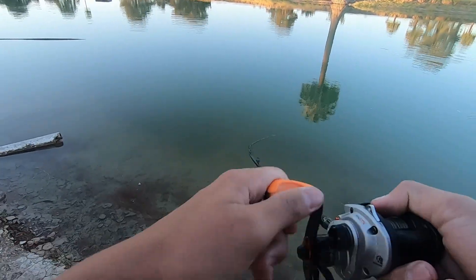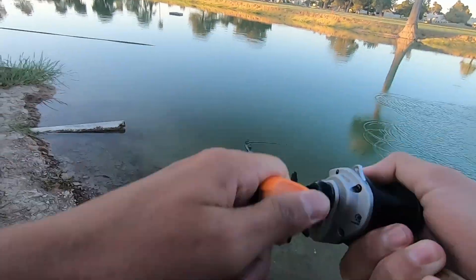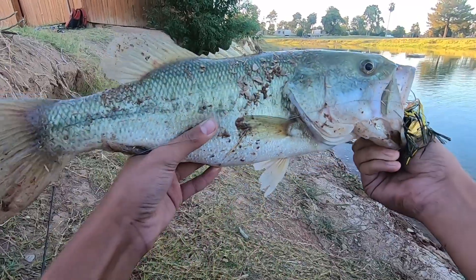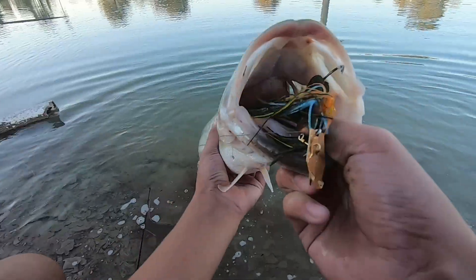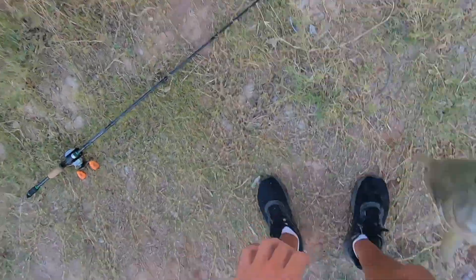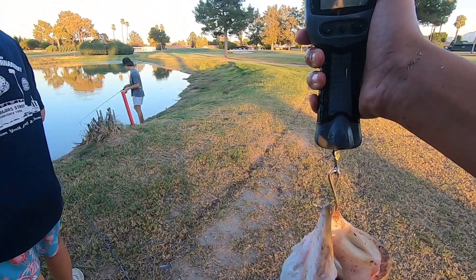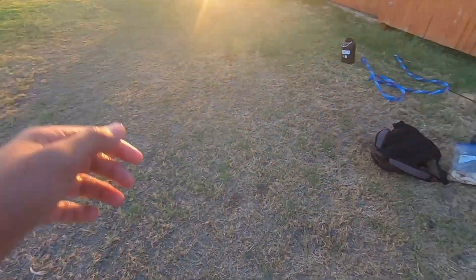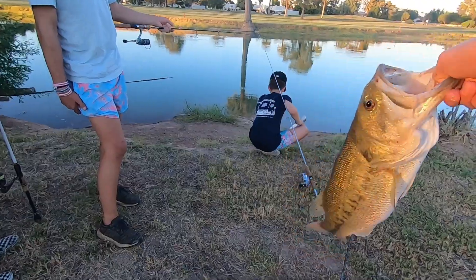Oh my god, that's a giant! That might be my new PB, dude. Oh my gosh, that's my new PB on the chatterbait — freaking donkey, dude! Three pounds one ounce — I just broke my PB, my other one was two pounds fourteen, so three ounces more. Oh my gosh, it looks bigger than three pounds. I'm gonna be honest, that is a freaking hog.